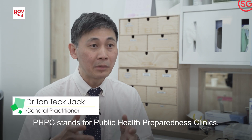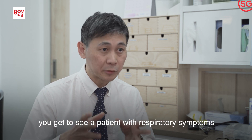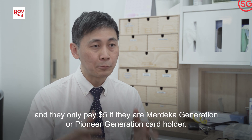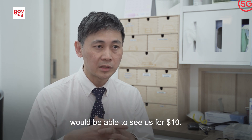PHPC stands for Public Health Preparedness Clinics. If you are a PHPC Activator Clinic, you get to see a patient with respiratory symptoms and they only pay $5 if they are MG or PG card holders. Any Singaporean permanent resident would be able to see us for $10.